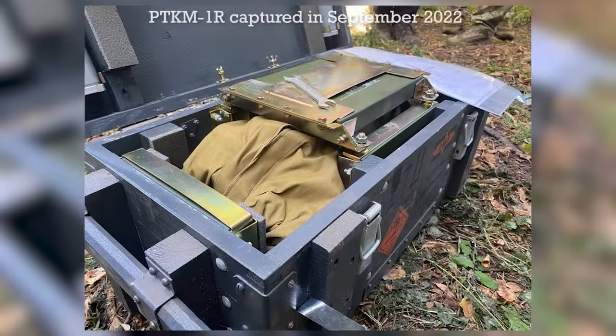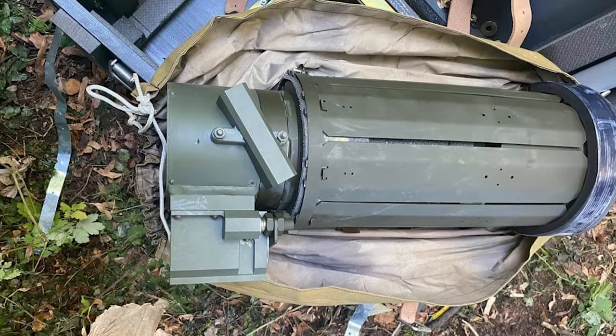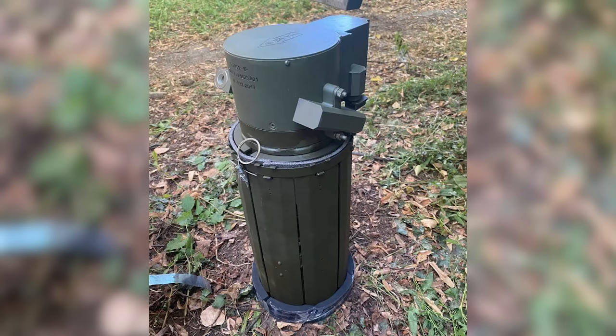A second look at the mines came around the 10th of September, when a second mine was photographed showing it undeployed and still in its transit chest. The mine was captured, reportedly by the SSO, in the Kharkiv region on the Eastern Front, where recent fighting has been significant and Russian forces appear to be rapidly falling back.